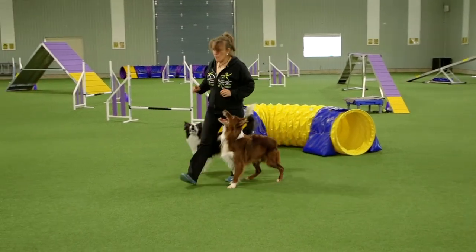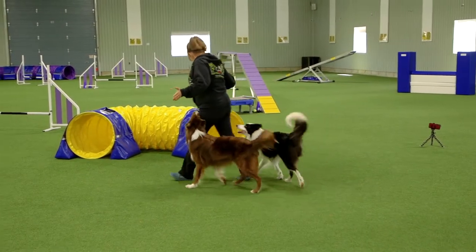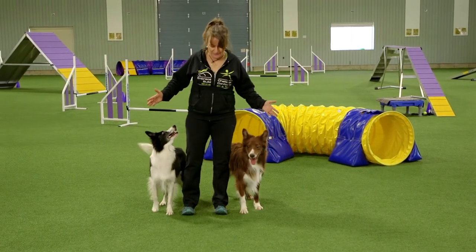Pro tip: reinforcement zone as a way of life. This is what we want, guys — we want our dogs to just want to hang out here.